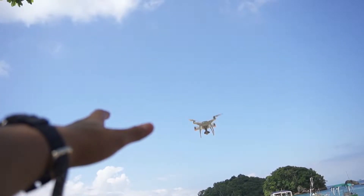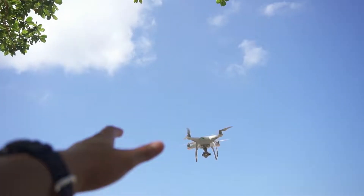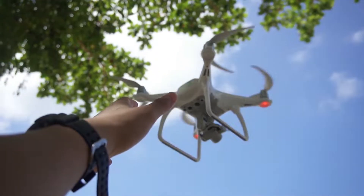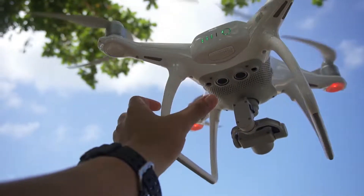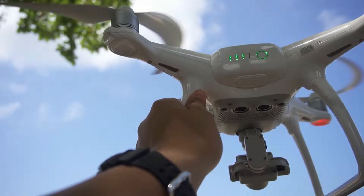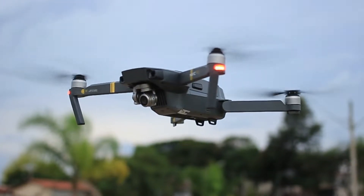Whether you're a videographer, vlogger, or just want to have some fun, the best drones let you fly around with ease, shoot breathtaking photos and videos, and not worry about crashing into things. In today's video we're going to check out the best drones of 2022.